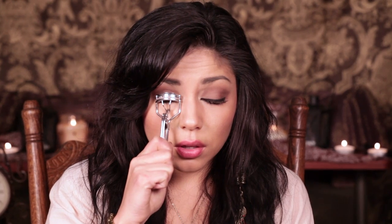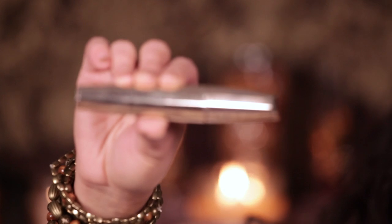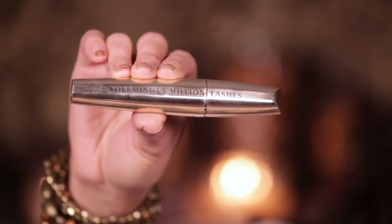Taking an eyelash curler, curl your lashes. I am using Voluminous Million Lashes Mascara from L'Oreal and applying it to my lashes. You don't have to do it too heavy because it's more focused on the eyeliner than the mascara.